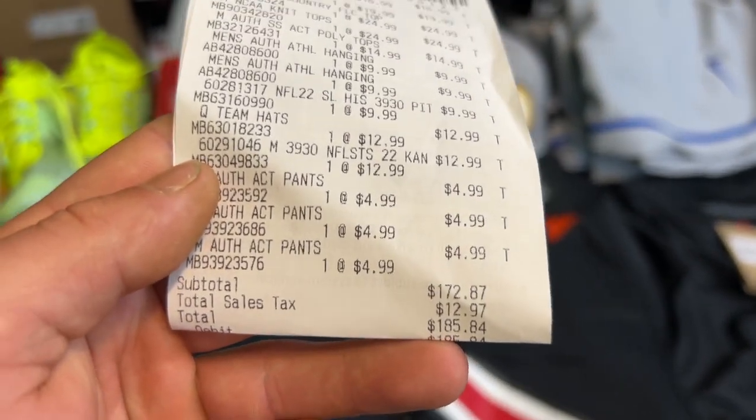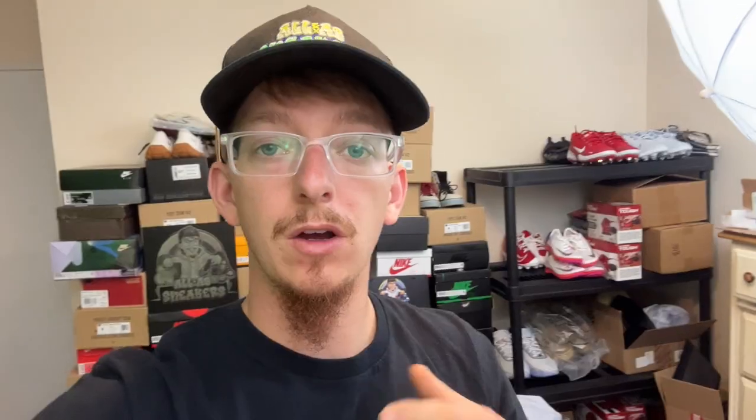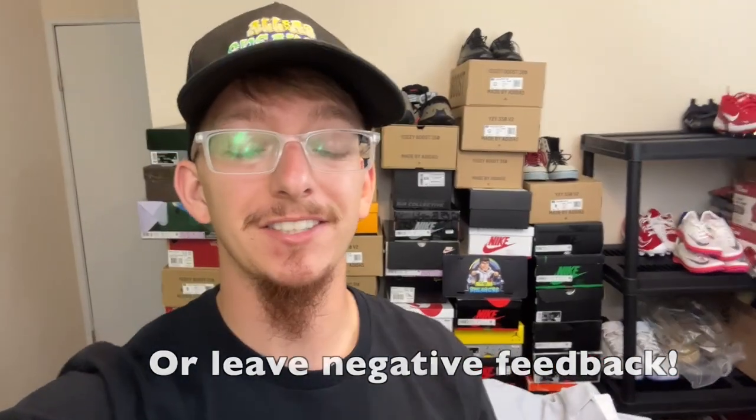I'm going to break down the totals you saw on the comps on the side of the screen — what I paid and what I'm going to sell them for. I showed you all the tags. My total after tax was $185.84. Of course, whenever these items sell I'm going to take the Burlington tags off — I'll leave the retail tags on. You do not want to leave those discounted store tags on there. People will get mad and try to return your items.